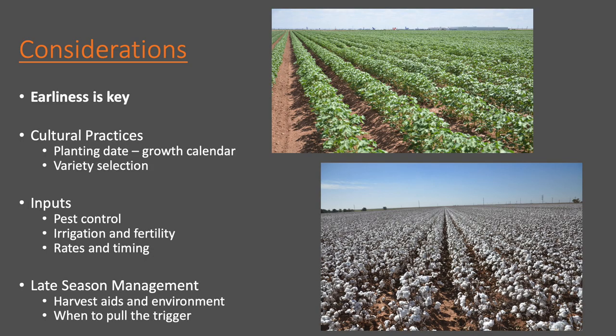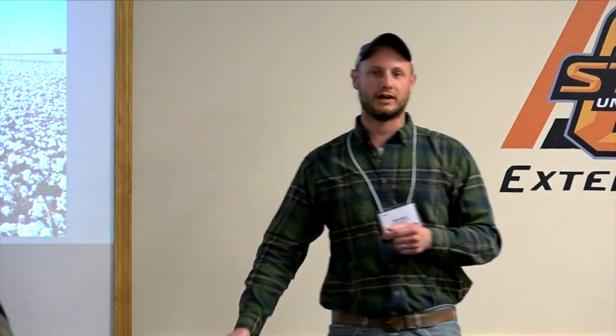I'm mainly going to focus on earliness. When we talk about cotton in the southwest outside of South Texas, most places producing cotton are trying to enhance maturity or earliness to some degree, and the further north we go the more important that becomes. There are some cultural practices — basic agronomic stuff — that we can do to help with maturity, and some inputs. It's not just doing these things but how and when we do them that can help with maturity and earliness.